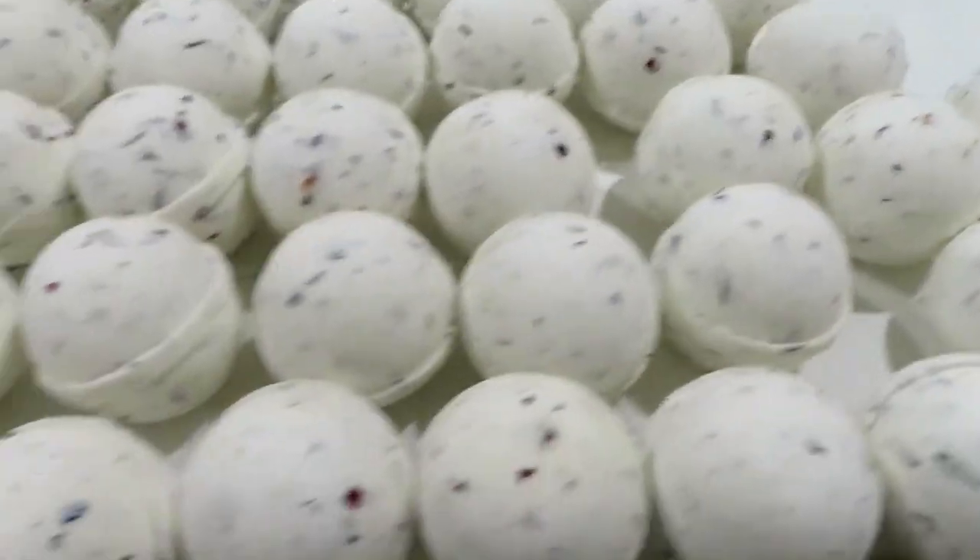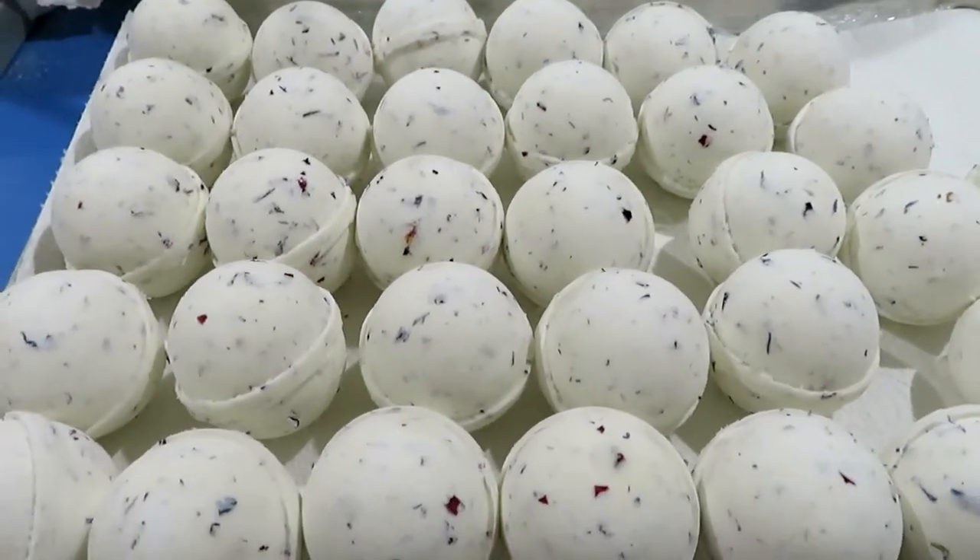Mini bath bombs, and I'm going to move on to the next one. So one down, three to go.